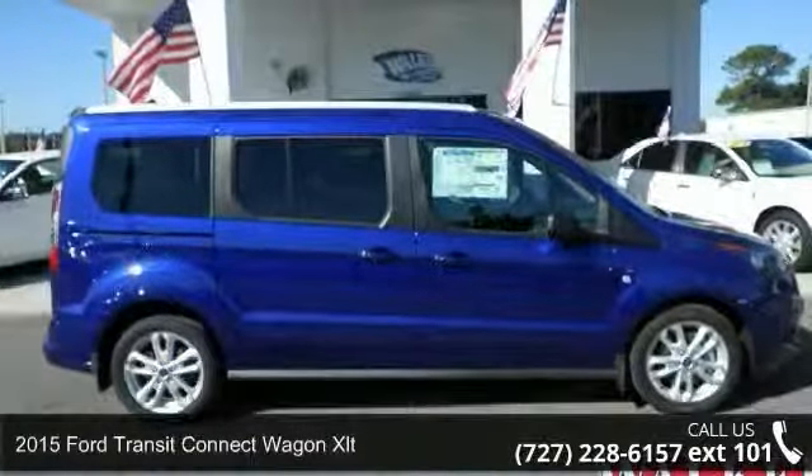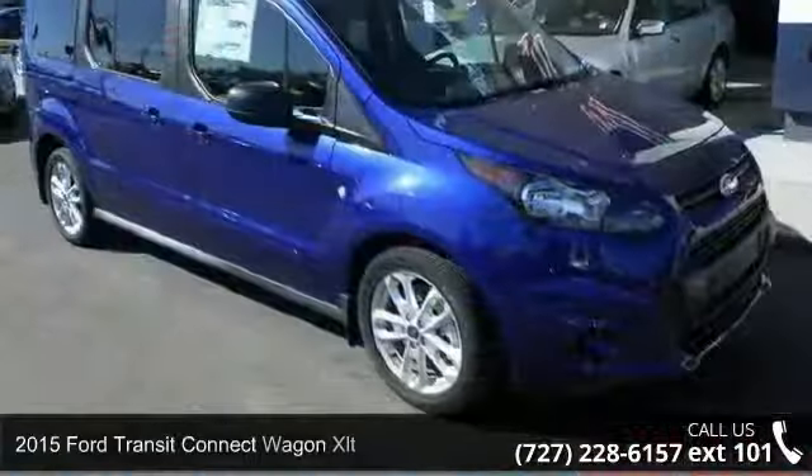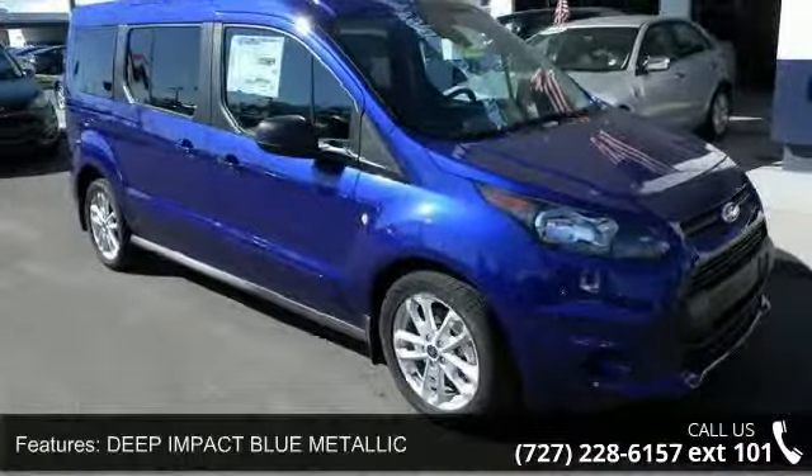Imagine yourself in this 2015 Ford Transit Connect Wagon XLT. If you are looking for a first-rate auto, this one could be yours today.